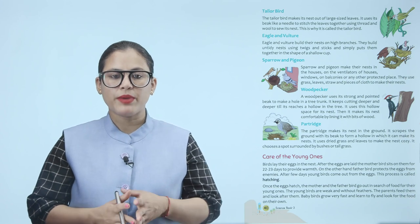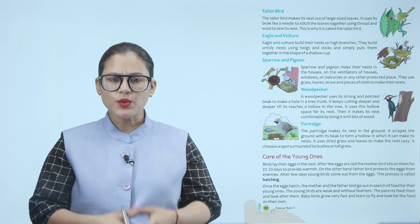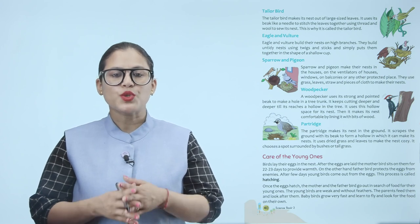Sparrow and pigeon make their nests in houses — on the ventilators, windows, balconies or any other protected place. They use grass, leaves, straw and pieces of cloth to make their nest.